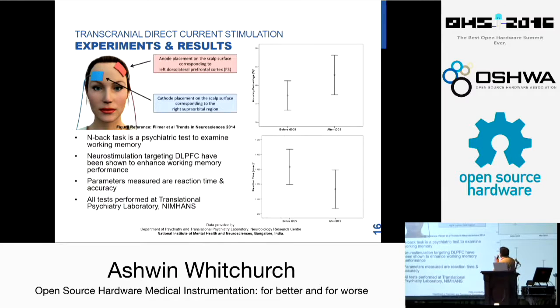Some experimental results: we placed the electrodes at the DLPFC, which is the prefrontal cortex, and tested cognitive capabilities. The test is similar to a memory game called an N-back test — a sequence of numbers appears on the screen, and we measure how many numbers the person can remember and the reaction time. The two parameters are reaction time and accuracy. You can see data provided by NIMHANS showing a clear difference between before and after TDCS application.